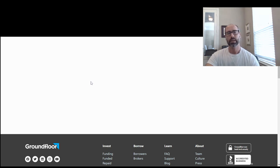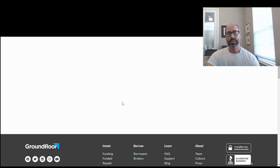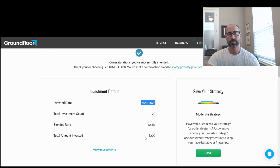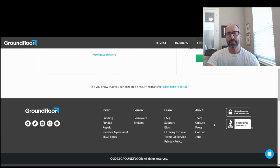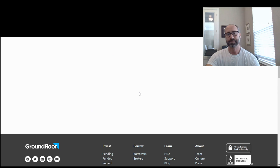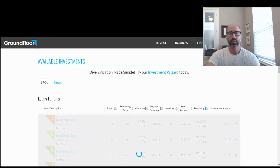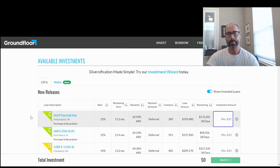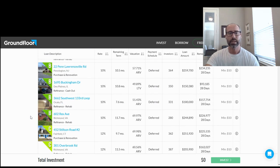You can save your strategy, and you can pick individual properties if you want to go through each one. The moderate strategy reduces risk a little bit by not doing F and E-rated properties. But it's just a really cool app to show you the simple side of investing here.